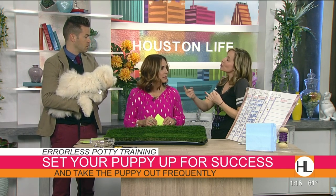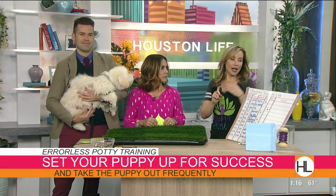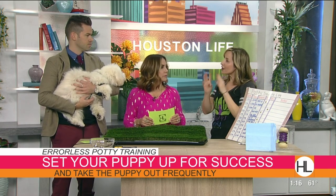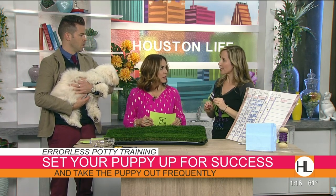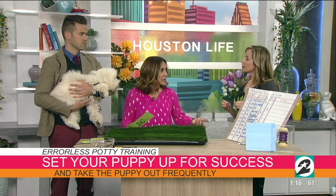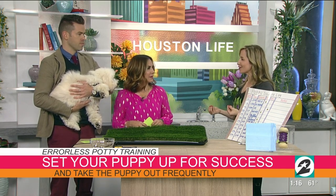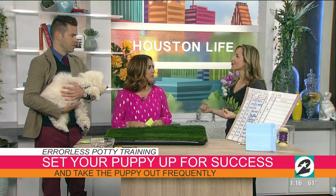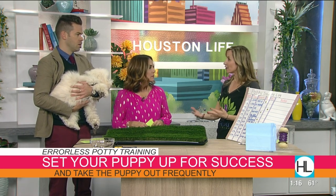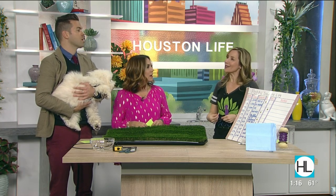After every nap, after every play session, after getting out of the crate or long-term confinement area — every single time go immediately outside so they start to associate. You can also use command words like 'go potty.' They're ESL students, so don't say the word a hundred times, but eventually it becomes associated. As a fringe benefit, every time they go potty where you want, give them three tiny pieces of liver treat right away.